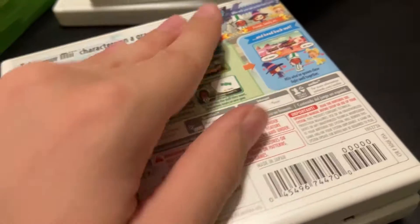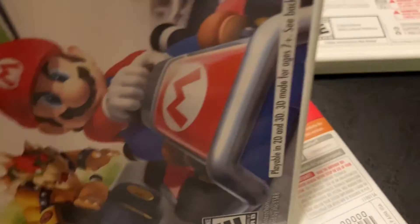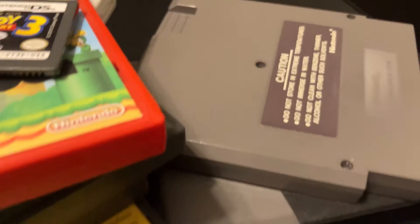Next up is 3DS. You're probably wondering why I don't list it after DS, but it doesn't fit how I organize them. We only have three physical games since I bought most of them digitally: Tomodachi Life — cartridge and manual — Mario Kart 7, and finally Super Mario Maker — Nintendo Selects for Nintendo 3DS — cartridge and manual.